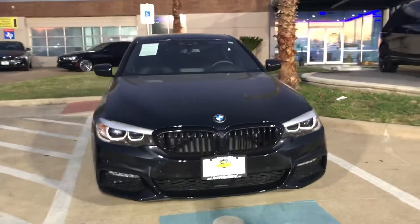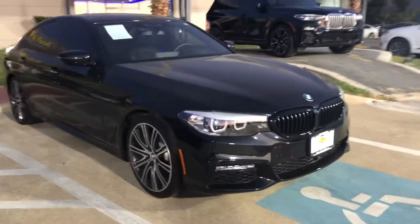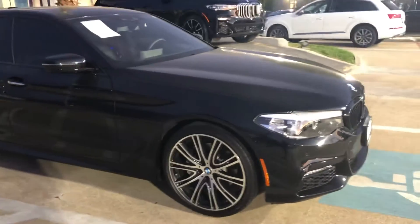Hey Tom, this is Joshua King with Auto Web Expo. I just want to send you a little walk-around video of this 2018 BMW 540i. It's got the M Sport package on it — you can tell with the rims.